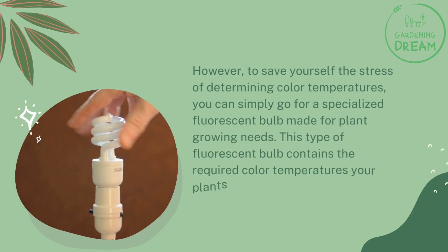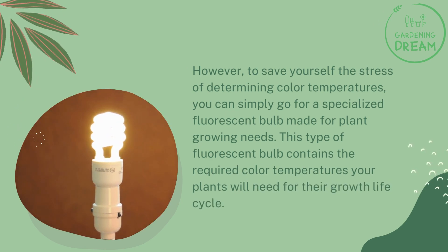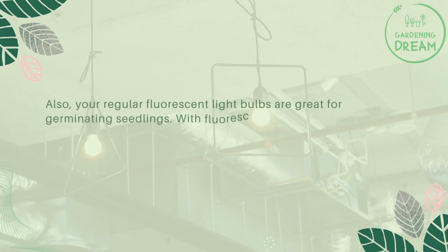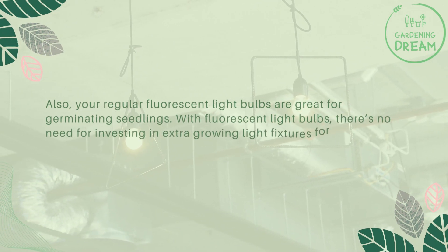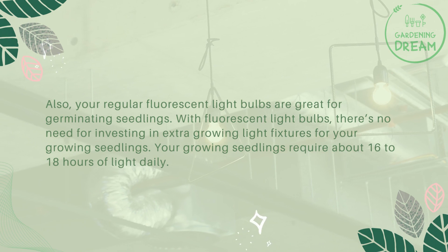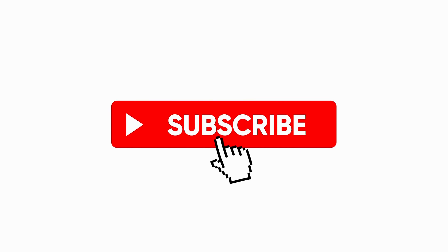Specialized fluorescent bulbs contain the required color temperatures your plants need for their full growth life cycle. Regular fluorescent light bulbs are also great for germinating seedlings. There's no need to invest in extra growing light fixtures for seedlings. Your growing seedlings require about 16 to 18 hours of light daily.